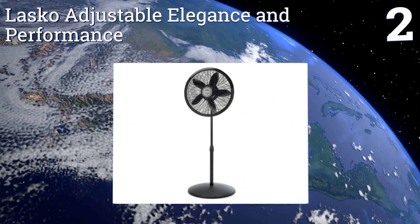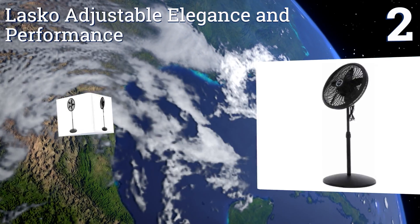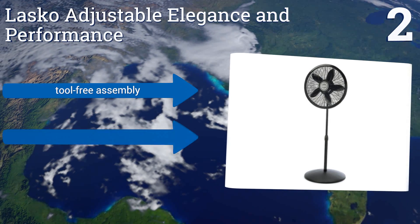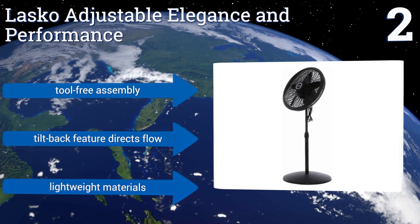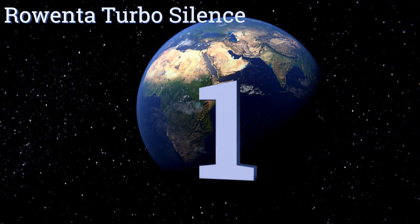At number two, the simple yet effective Lasko Adjustable Elegance and Performance stands tall at up to 54 inches and covers a broad swath of space with its generous range of motion. It's the perfect combination of practical and affordable. It offers a tool-free assembly and a tilt-back feature that directs the flow, and it's made of lightweight materials.